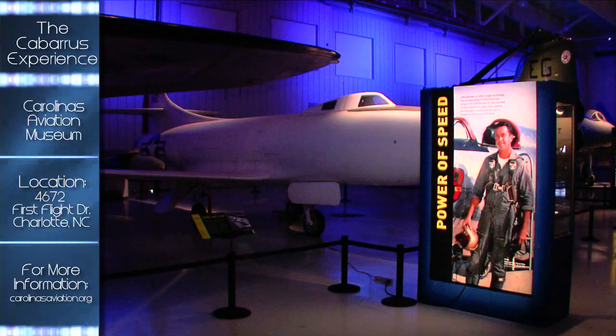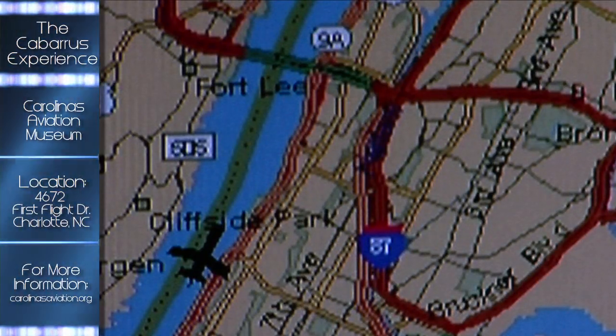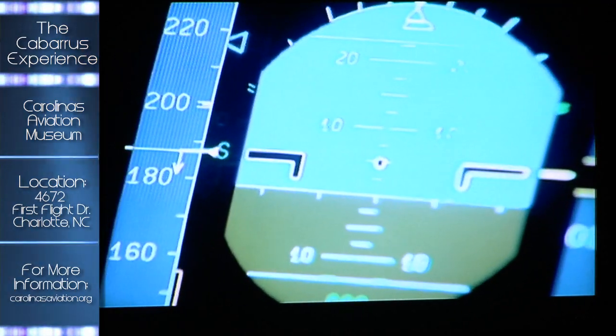After exploring the exhibits, stop by the Situation Wall to see current air traffic over Charlotte, then walk outside and listen to air traffic controllers clear air traffic for takeoff.